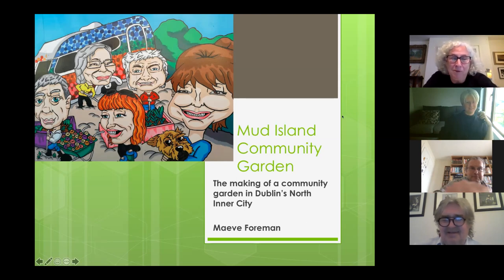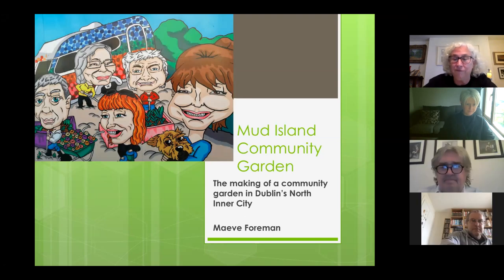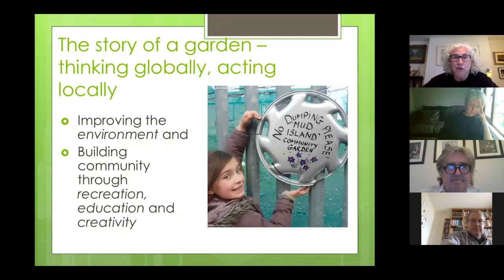My name is Mae Foreman and I'm from Mud Island Community Garden. We're delighted to have this opportunity to share with you the making of this particular community garden in Dublin's north inner city. Some of you may have seen that image on the hoarding around the new flats being built in Poplar Row. When thinking of the garden, we're acting locally but thinking globally — improving the environment and building community through recreation, education and creativity.